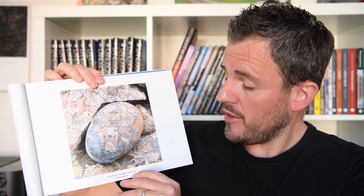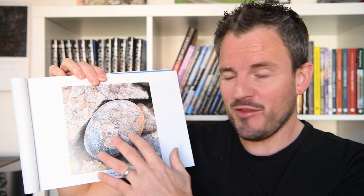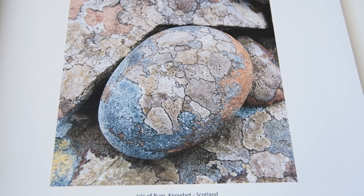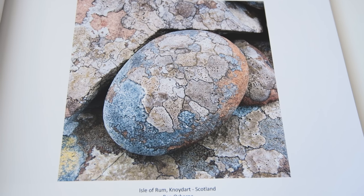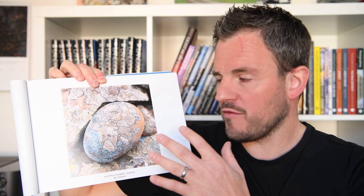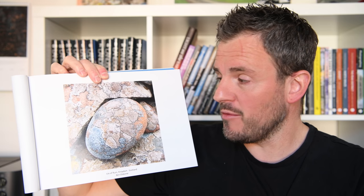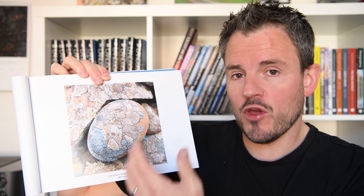Then there's this close-up image from Ben Osborne. This was actually taken in Scotland and I didn't know the landscape looked like this in Scotland. This stone here in all its different colours almost looks like a kind of dragon's egg. It's a really interesting image. That's a good thing about some of these photography books — you see images that you didn't think were even possible to create in locations that you may well know, or it just gives you ideas of how to photograph the landscape in different ways.